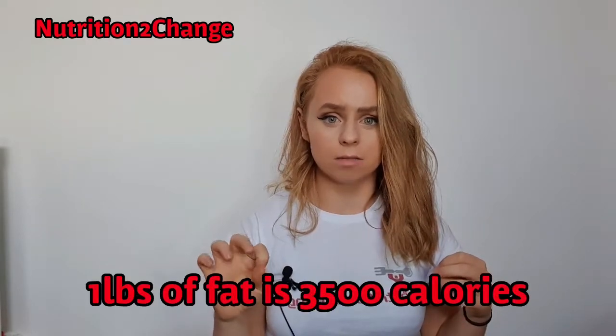Moving forward, how to lose one pound of weight over one week. This is where the scariest part comes in and it kind of gives me the heebie-jeebies. One pound of weight is three and a half thousand calories. Take a second to just process that, because I really don't like the sound of that.